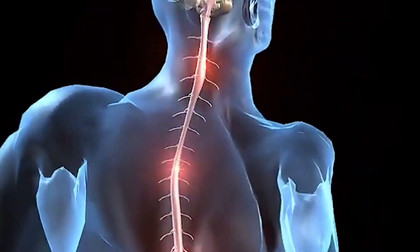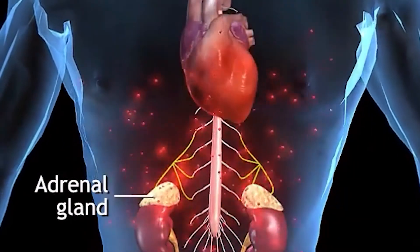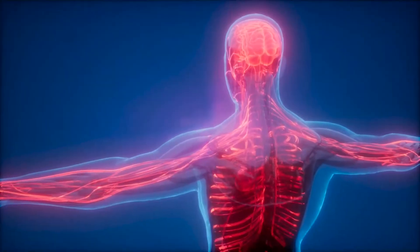Despite these ongoing debates and uncertainties, there is no doubt that consuming a diet rich in antioxidants is an important part of a healthy lifestyle. By prioritizing whole foods including fruits, vegetables, nuts, seeds, and whole grains, you can help to ensure that you are getting a balanced mix of different types of antioxidants.